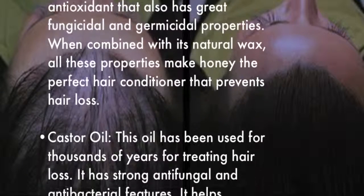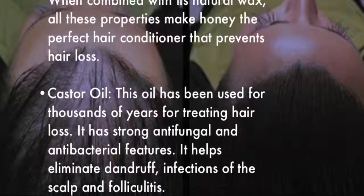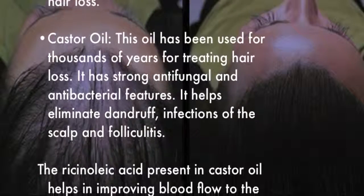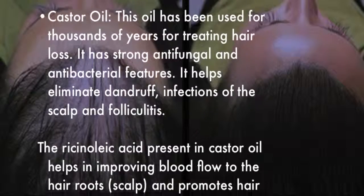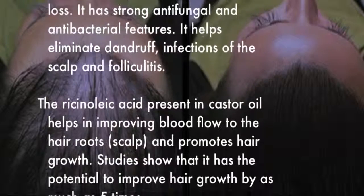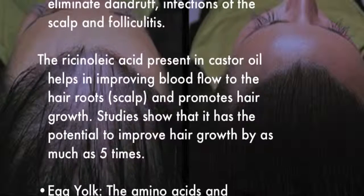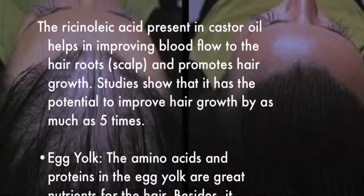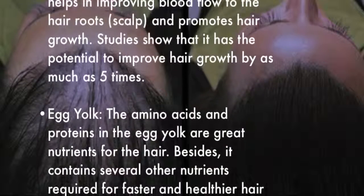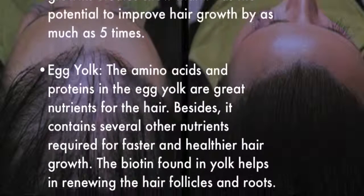Castor oil has been used for thousands of years for treating hair loss. It has strong antifungal and antibacterial features that help eliminate dandruff, scalp infections, and folliculitis. The ricinoleic acid present in castor oil helps improve blood flow to the hair roots and scalp, promoting hair growth. Studies show it has the potential to improve hair growth by as much as five times.